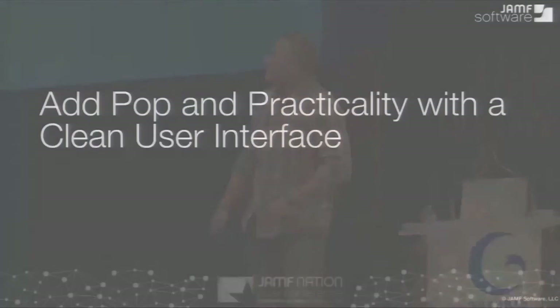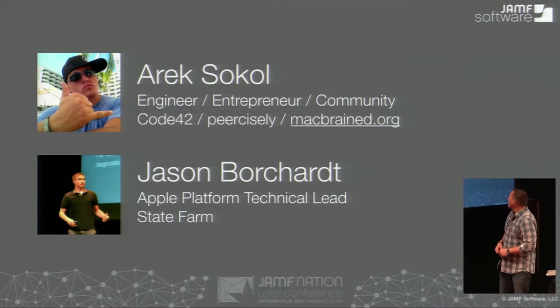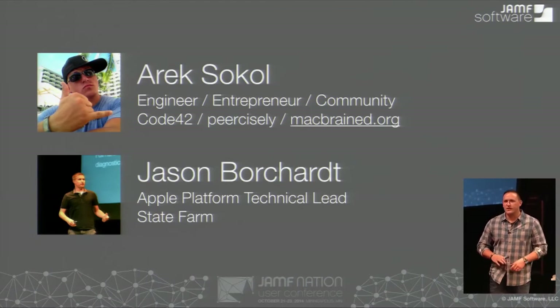Hi everybody. Can you guys hear me? If not, I can yell a little louder. So in case you didn't know, we're here for adding practicality to a clean user interface. A little more information about us. I'm Arik. I'm a systems engineer at Code42 right now. Worked at Genentech, worked at Salesforce, worked at Apple a little bit. And also an entrepreneur doing my own little startup company, which you'll hear a lot more about next year.